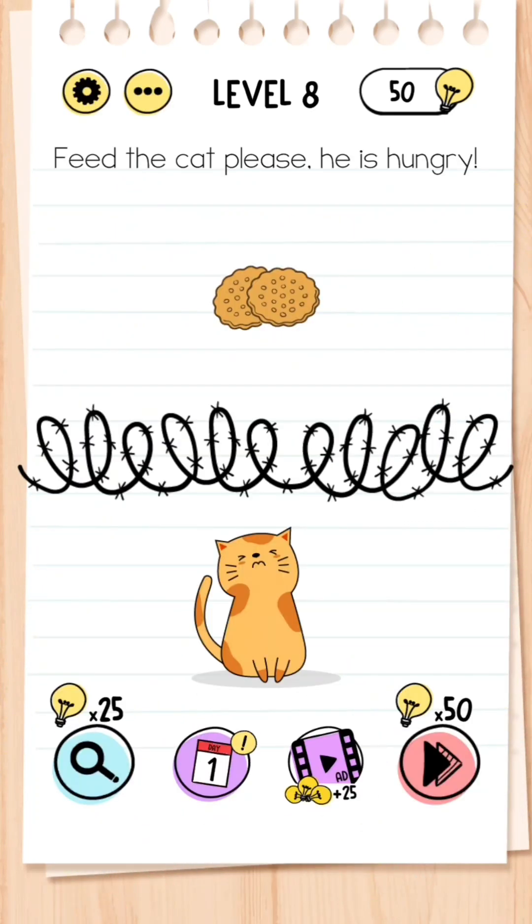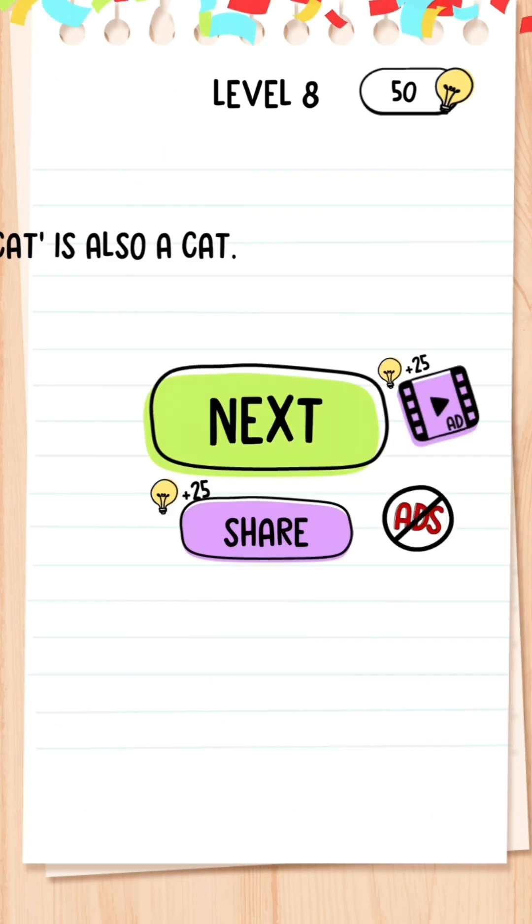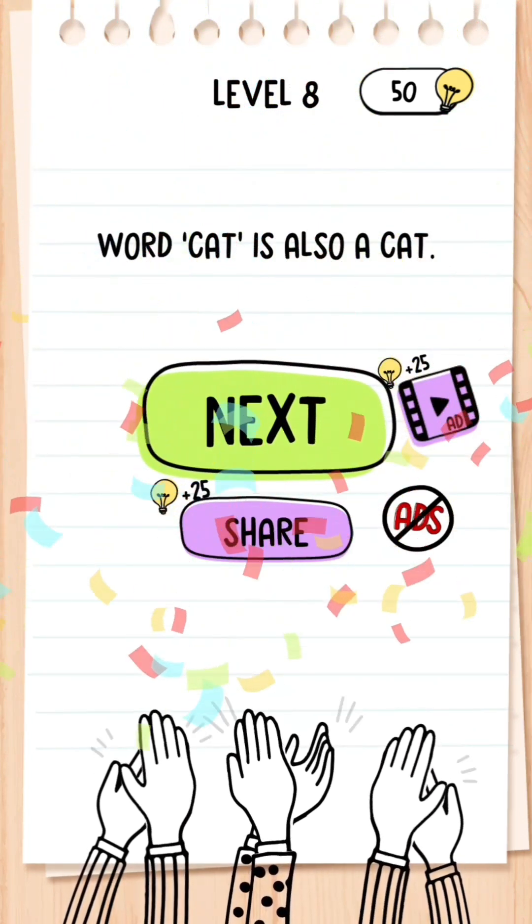Level 8: Feed the cat, please, he is hungry. What you need to do is drag the crackers over to where the word 'cat' is, because the word cat is also a cat.